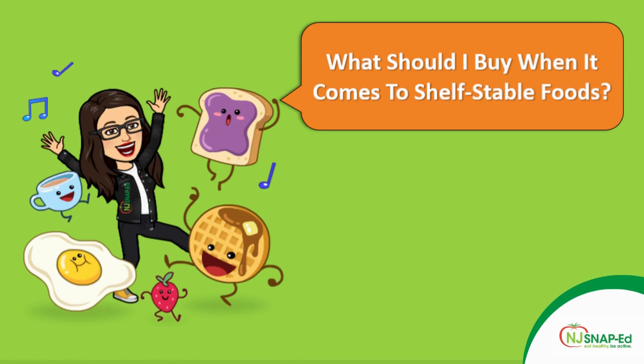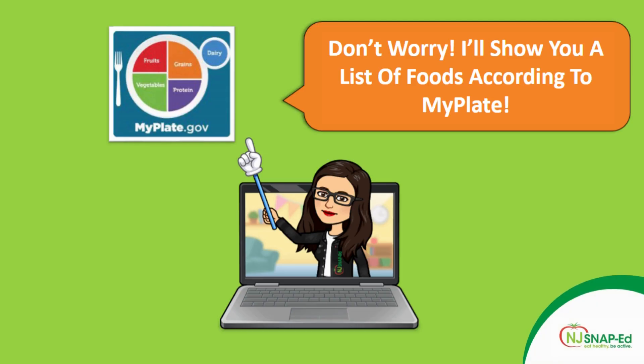What should I buy when it comes to shelf-stable foods? Let me show you the list of foods according to MyPlate. MyPlate is the USDA guideline for healthy eating, and MyPlate says that we should eat from all five food groups, which are fruits, vegetables, grains, protein, and dairy.